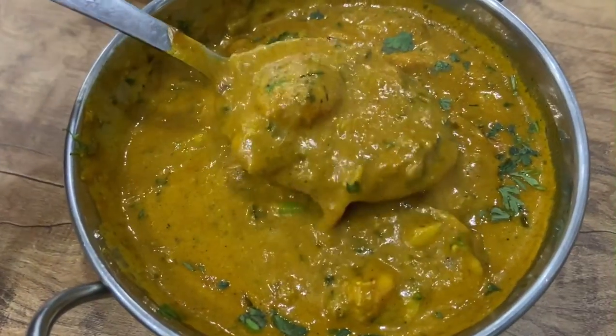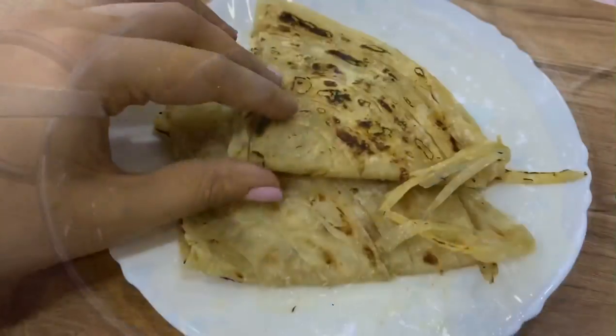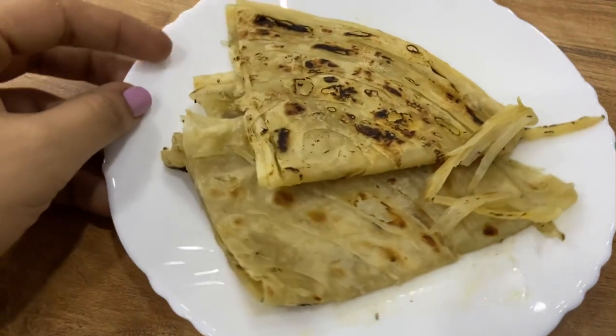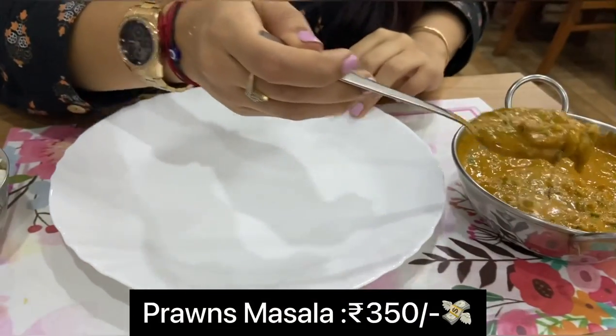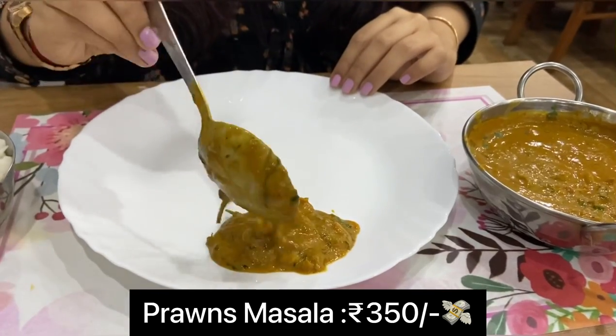And lastly I tried the prawns masala and I paired it with a paratha. This combination is a must try here. The prawns masala gravy is very creamy, it has a lot of prawns in it and the quantity is sufficient for three to four people.